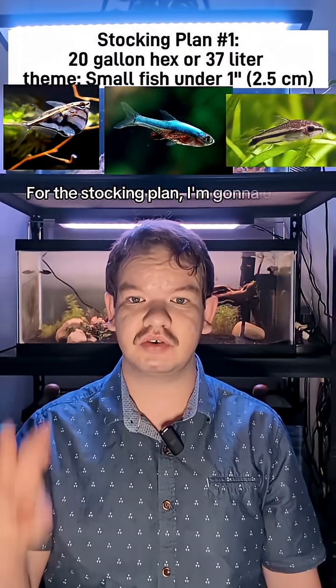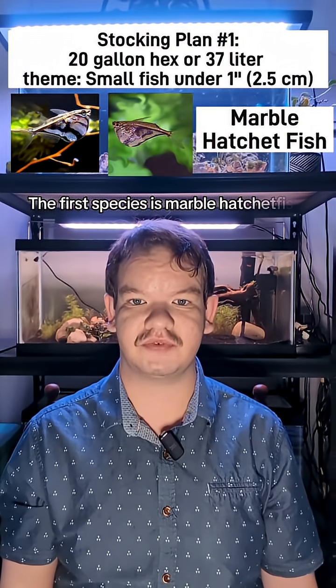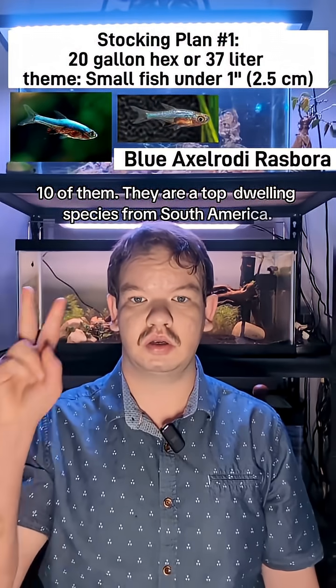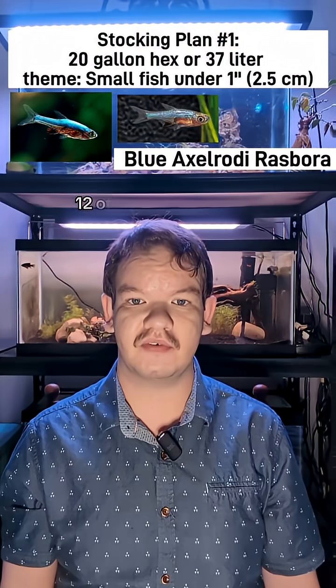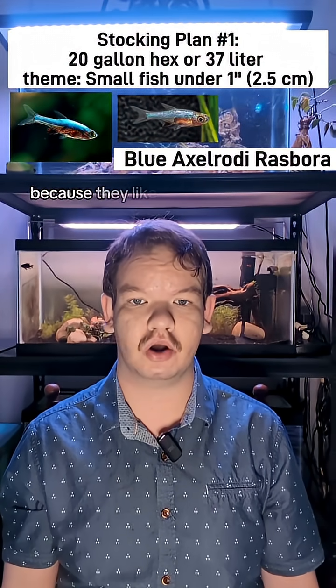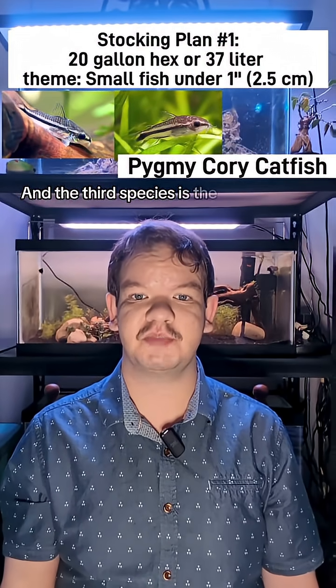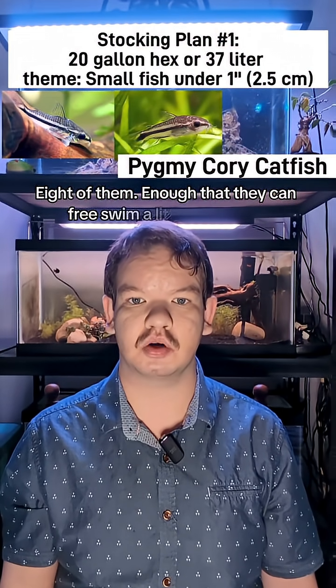For this stocking plan, I'm going to utilize three different species. The first species is Marble Hatchetfish — ten of them. They are a top-dwelling species from South America. The second species is the Blue Axorotia Rasbora — twelve of them, to be specific, because they like large groups due to their shy and skittish nature. And the third species is the Pygmy Cory Catfish — eight of them, enough that they can free-swim a little bit as well.